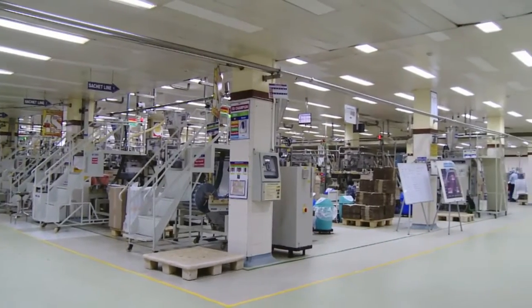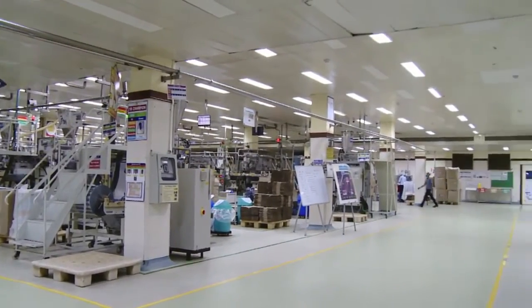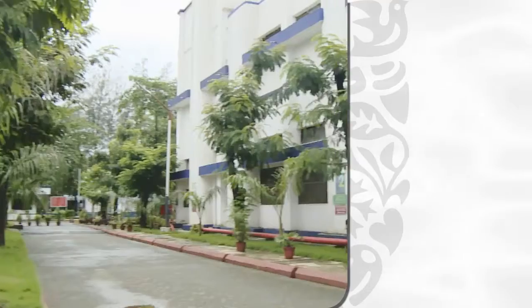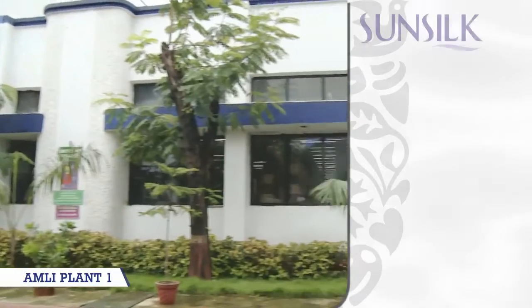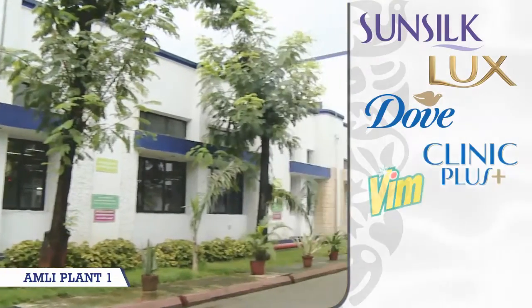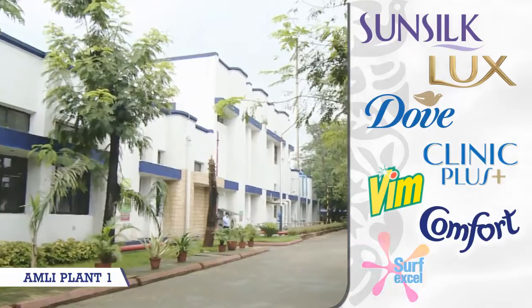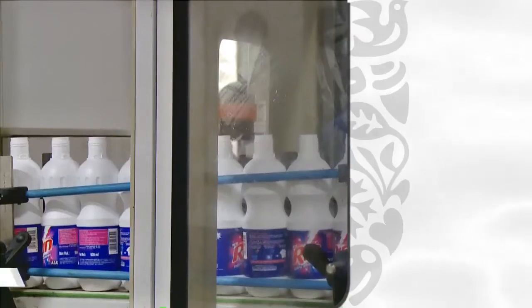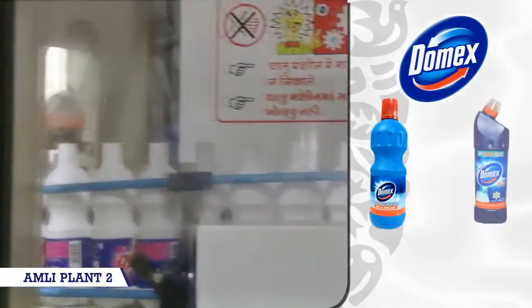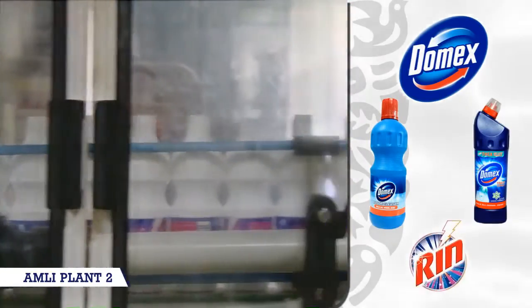Amli Factory is equipped with state-of-the-art infrastructure with complete in-house manufacturing facilities. Brands produced in this unit are Sunsilk, Lux, Dove, Clinic Plus, Vim, Comfort and Surf Excel. Products like Domex Floor Cleaner, Toilet Cleaner and Rin are being produced in Amli 2.